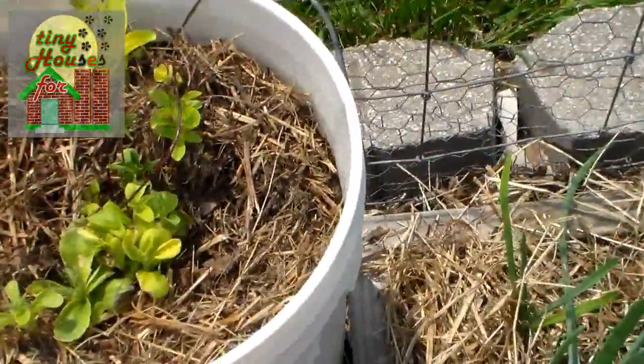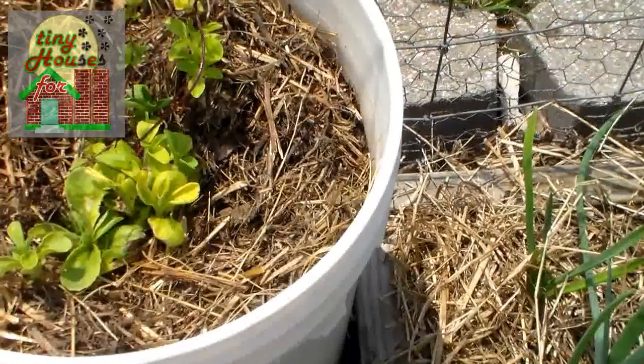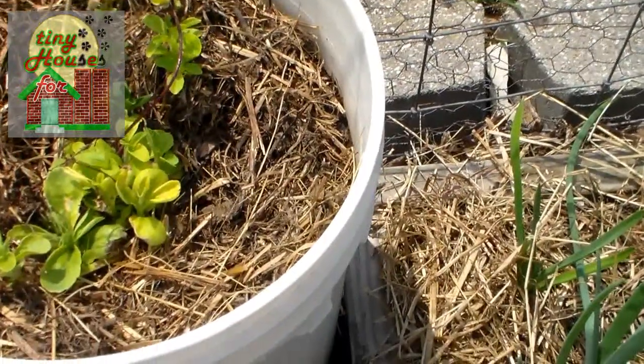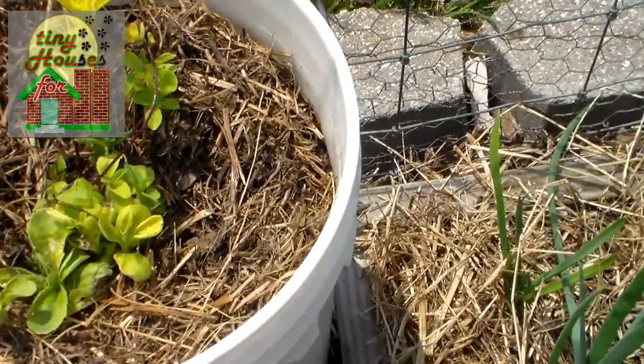Over here along the fence we have buckets full of stevia. This particular one was overwintered. We had four buckets of stevia — three overwintered successfully, one didn't, and we've replanted it.